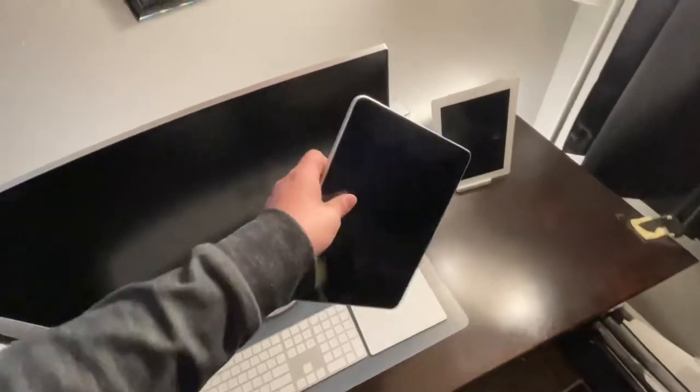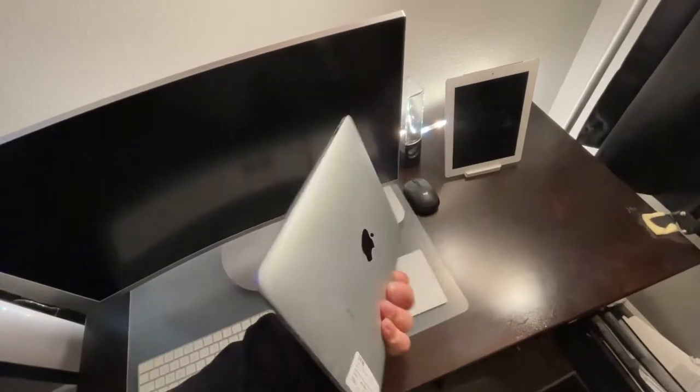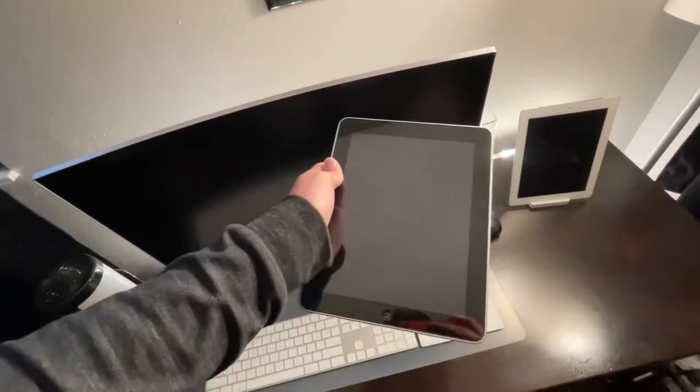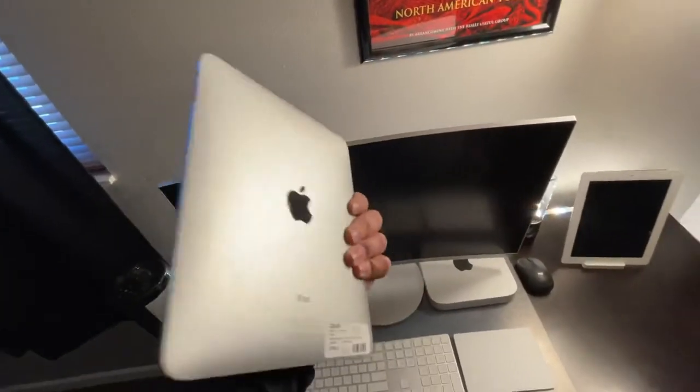Today I walked into the pawn shop near me and found the original iPad just chilling, and the guy at the place was like, hey, if you want it, I'll sell it to you for 20 bucks. There's no charger, there's nothing, so let's see if it turns on, let's see what it does — I figured I'd make a video out of it because why not? This thing's freaking awesome.